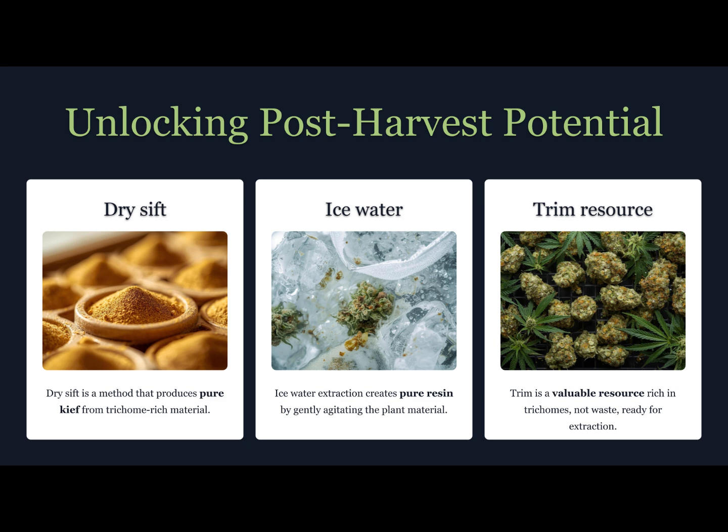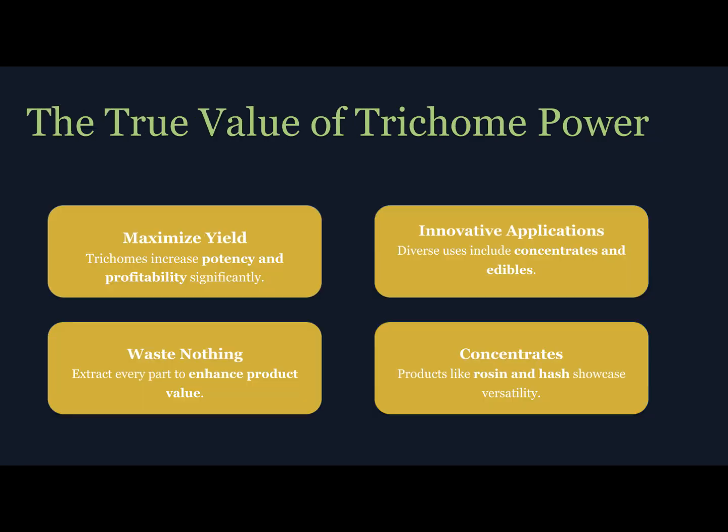Researchers are also exploring pharmaceutical and agricultural applications — from trichome-based pest deterrents to cannabinoid delivery systems. We're only scratching the surface of what these glands can do.